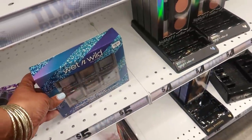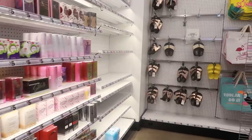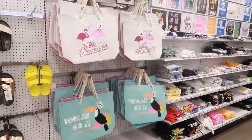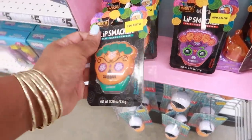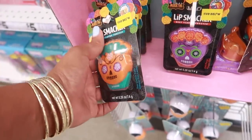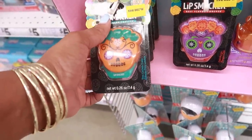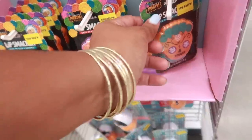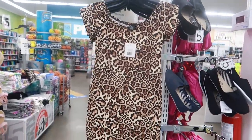In the makeup section, that little Wet and Wild set is five. Oh, they brought back the Lip Smackers Halloween ones — these are five. The flavors include tres leches cake and chili mango. There's also a little leopard dress for five.